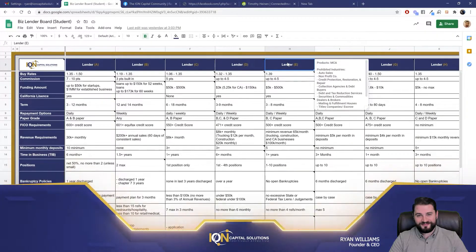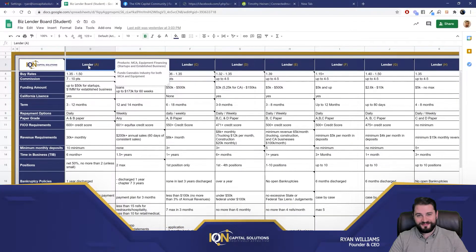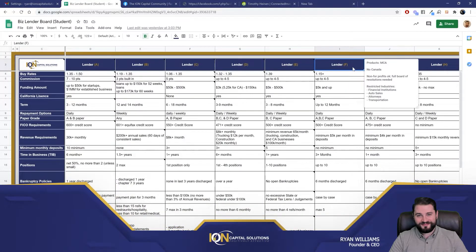If you go to another lender, they just do MCA. If you go to this lender, they do MCA and equipment financing. They'll also do startups and established businesses — many lenders don't do startups. So hey, if you've got a startup client, we have a lender for you. They also happen to fund the cannabis industry — not everybody's doing that yet. Good to know. So there's basic information around each lender here.